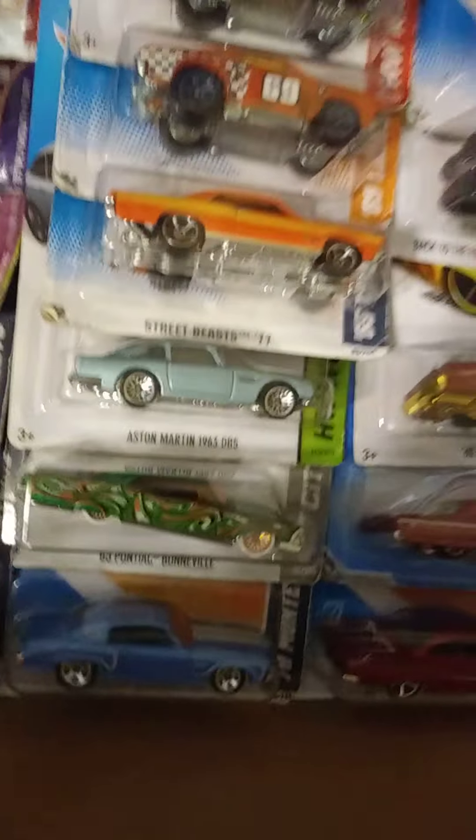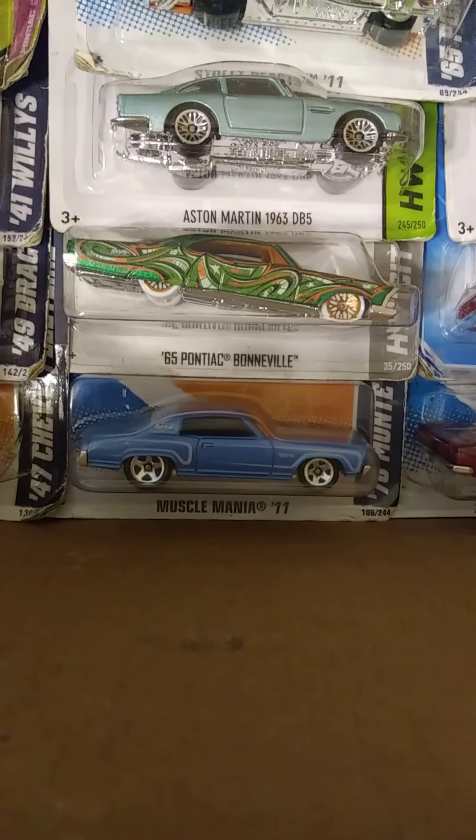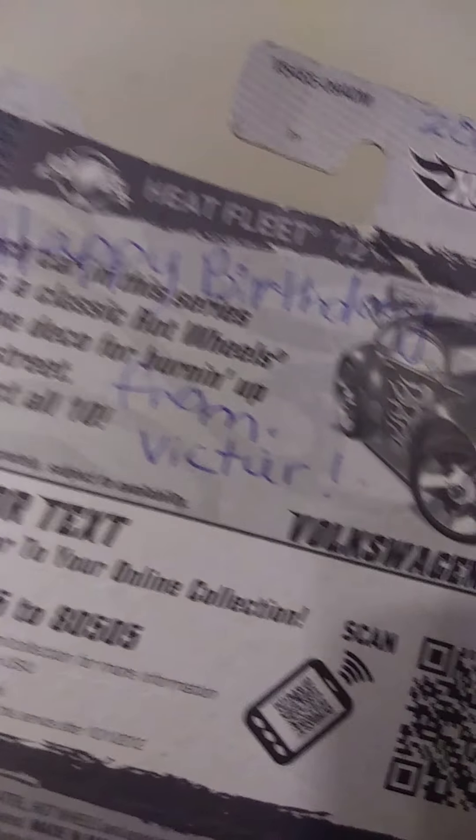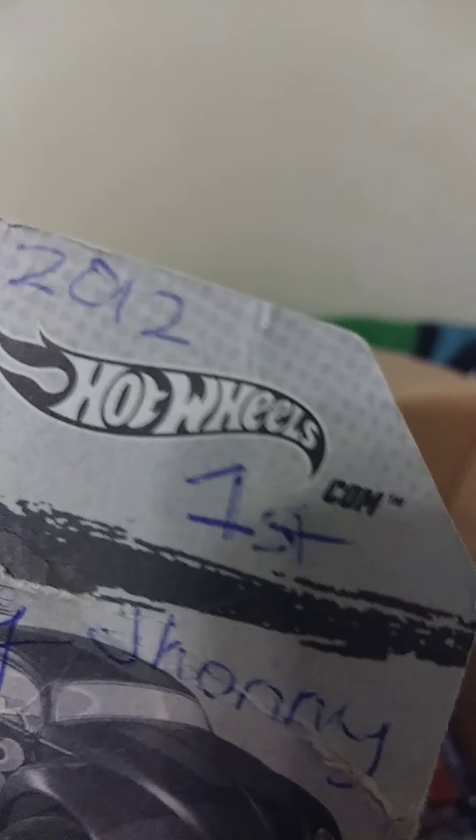A 1963 James Bond Aston Martin. A '65 Pontiac Bonneville, and a '70 Monte Carlo. I'm pretty sure this is the one I was talking about for my brother — happy birthday Johnny. That was the first Hot Wheel he got since he was born, 2011 or 2012, so this is old — his very first Hot Wheel.